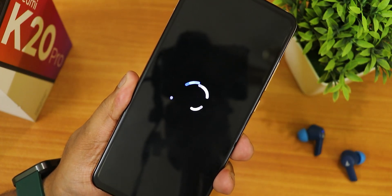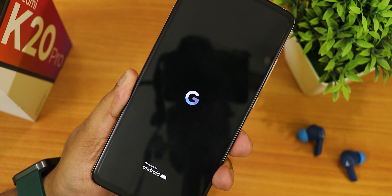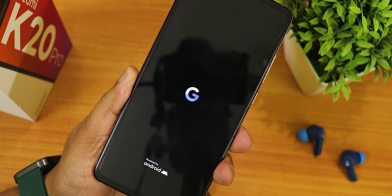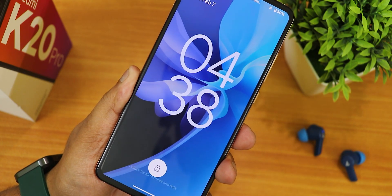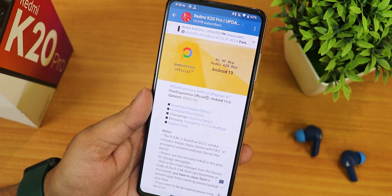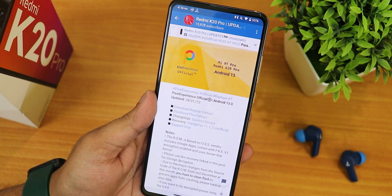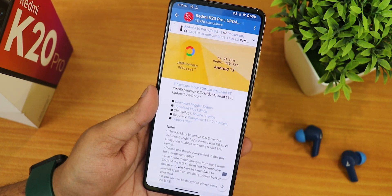What is up guys, this is Tito back with another video on the Redmi K20 Pro. Today I'm going to be showing you the latest Pixel Experience Plus based on Android 13. This is the January 28th, 2023 build. It comes in different versions — the regular version does not include customization, but both include GApps. I've flashed the Plus edition because it has a little bit of customization.